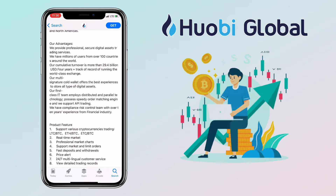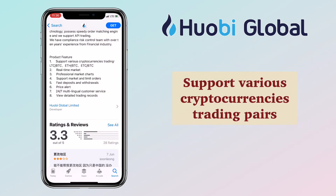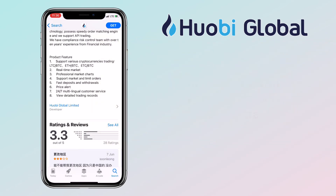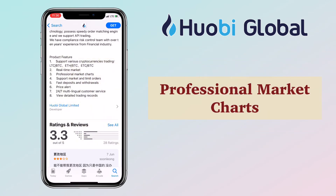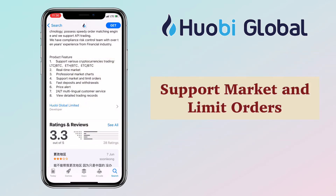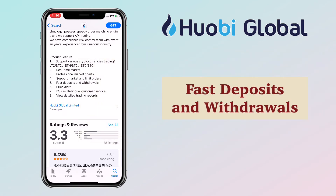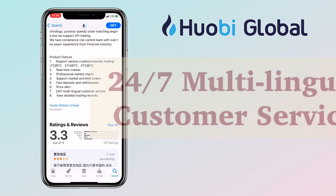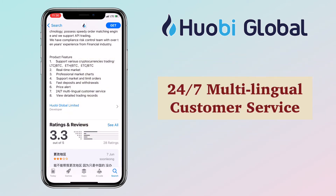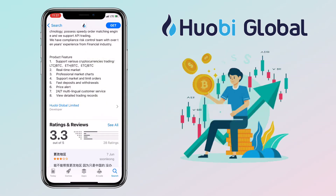Here are Huobi Global's product features: support for various crypto trading pairs, real-time market data, professional market charts, support for market and limit orders, fast deposits and withdrawals, price alerts, 24/7 multilingual customer service, and the ability to view detailed trading records.